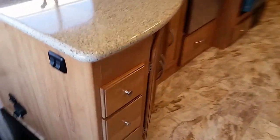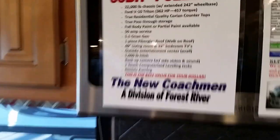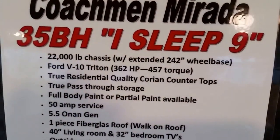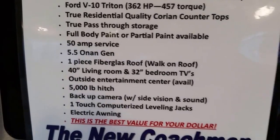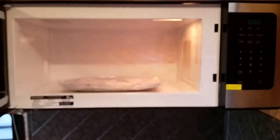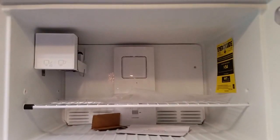Corian countertops — this is the lighter wood finish, which is an option but available. This is a stainless steel package with a high-output range and stainless steel microwave. 22,000-pound chassis, pass-through storage, one-piece fiberglass roof, three cameras, electric awning, one-touch leveling — everything you need. This is an 18 cubic foot refrigerator with a big freezer and an ice maker.